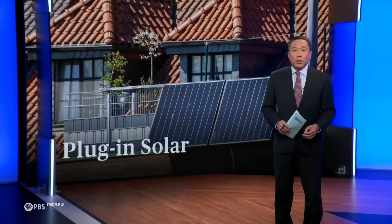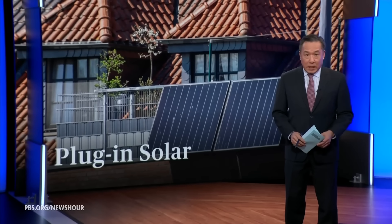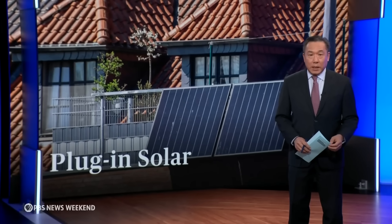For years, solar power at home was mostly limited to people who owned their rooftops and could afford the steep upfront costs. But that's changing. A new generation of small, affordable systems, often called plug-in solar, are making clean energy more accessible. The technology is already widespread in Germany, and the movement is gaining momentum in the United States.